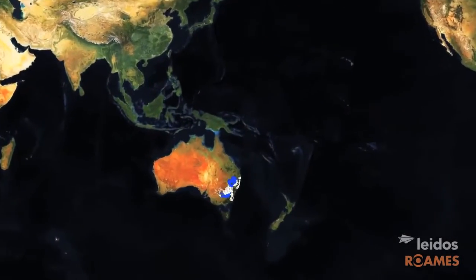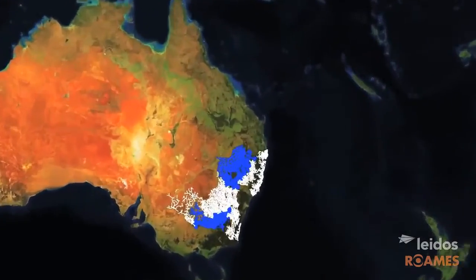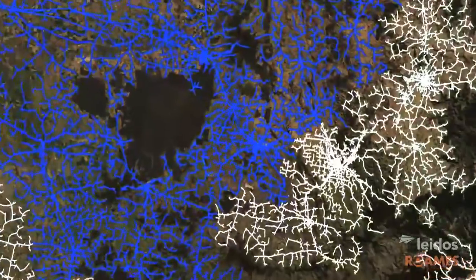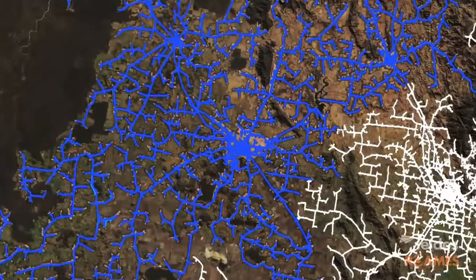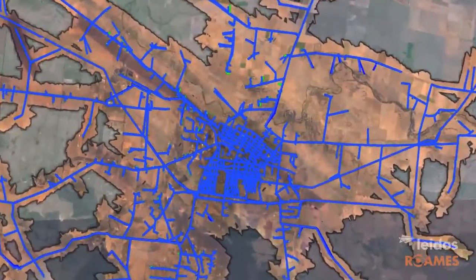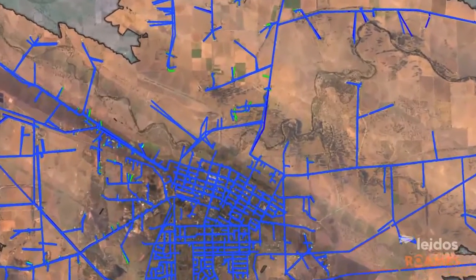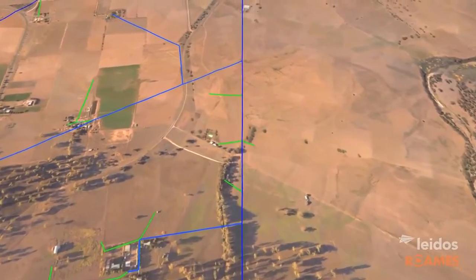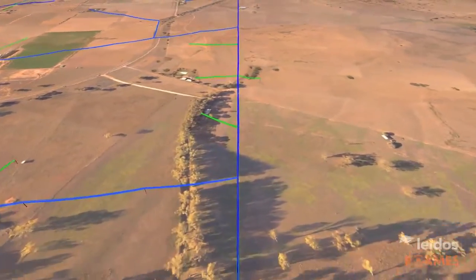Essential Energy is responsible for Australia's largest electricity network, so large it can be seen from space. Spanning 737,000 square kilometres of regional and rural New South Wales, Essential Energy's 200,000 kilometre network is complex. It's typically long and radial in nature, with the longest lines extending over 1,000 kilometres.